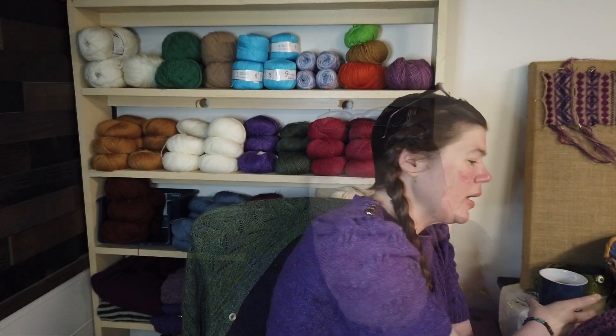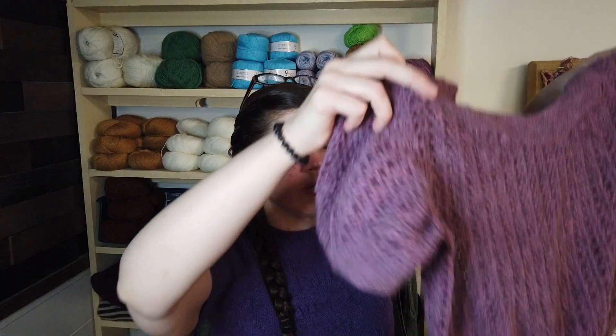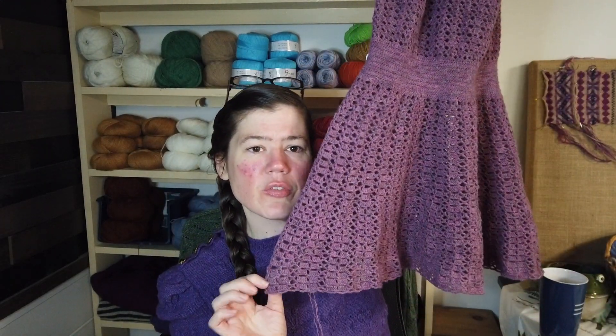So what have I been doing this week? I don't have any finished objects because I have three bigger projects going on right now, and I've been making some plans for the future. To start with, you guys may remember this — I've gotten that far on the skirt.